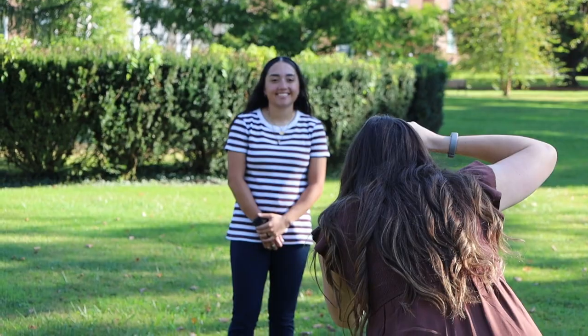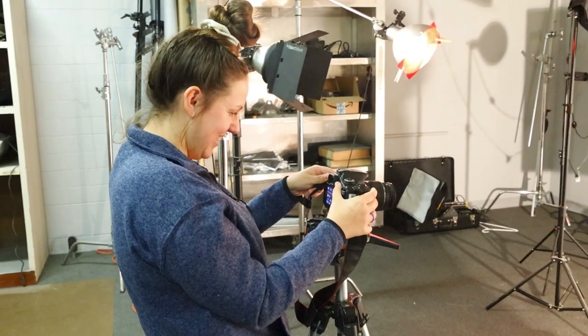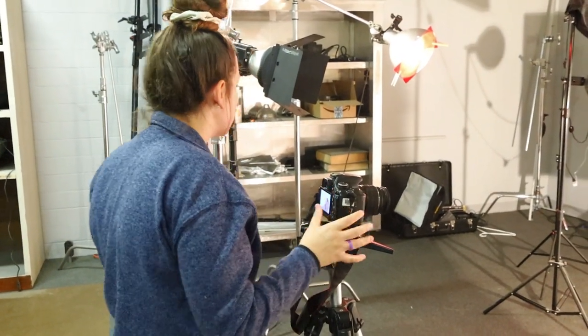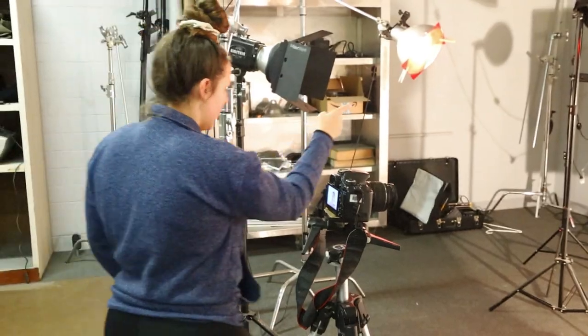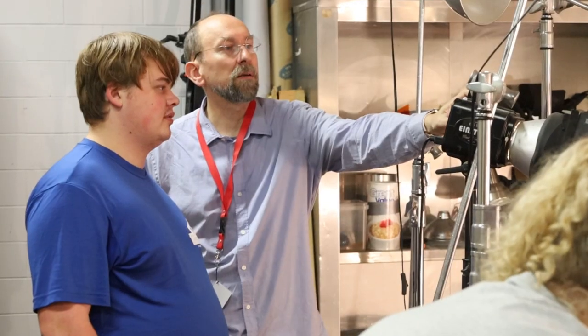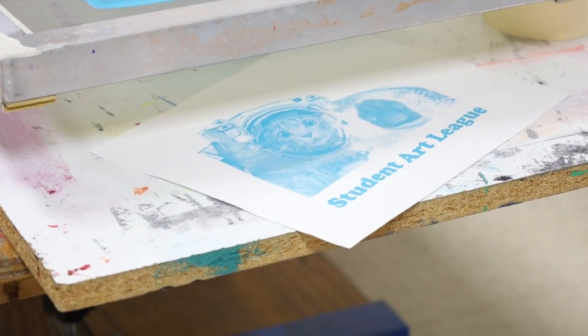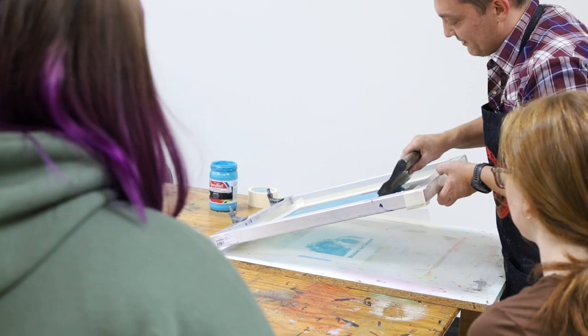Even if you're not an art major, you can still have fun and find your own place in the art department. Here at West Virginia Wesleyan you get a very diverse set of skills — you learn everything from still lifes to screen printing. I really enjoy digital illustration. You get a great community with a lot of friends who will share their art with you.